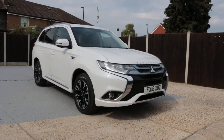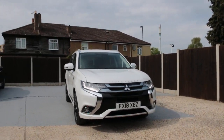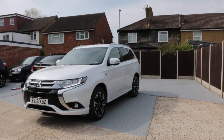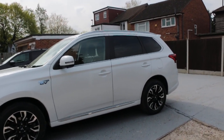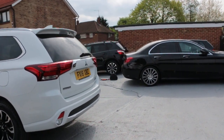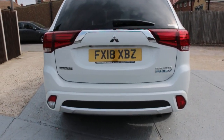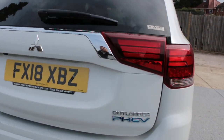Now, it's available on McCarty Cars — Mitsubishi Outlander plug-in hybrid, 18 plate, 2018. It has daytime running lights, privacy rear glass, reversing camera, and electric tailgate.